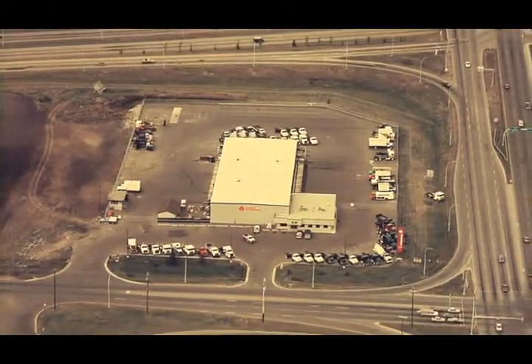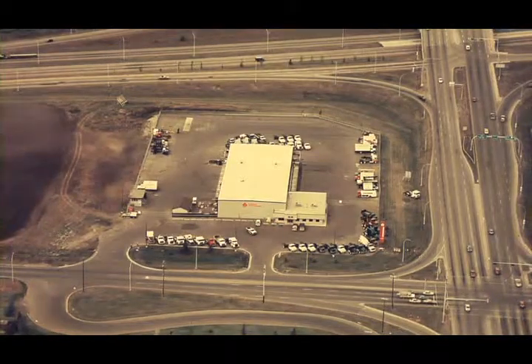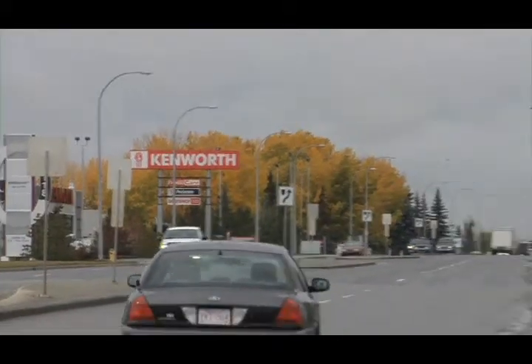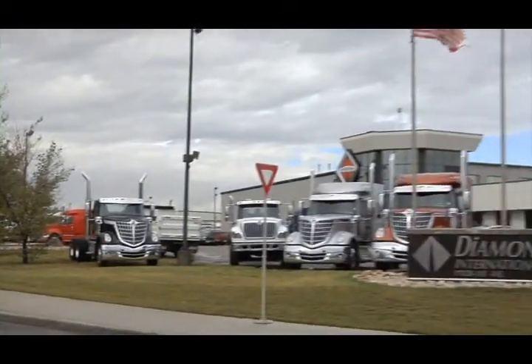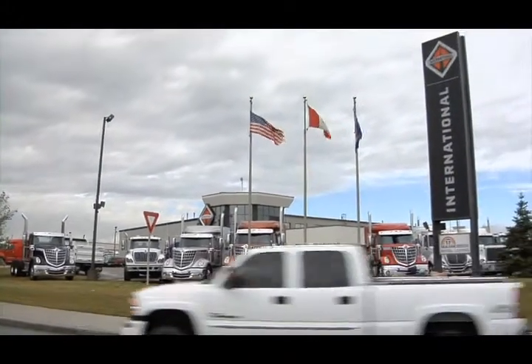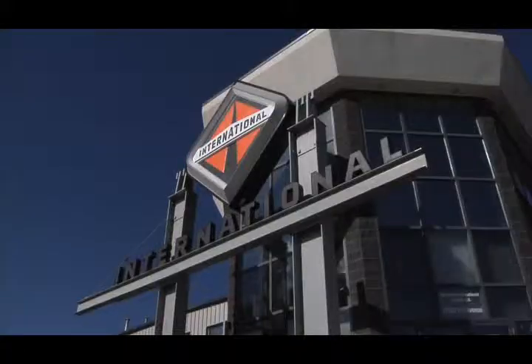When we built this property in 1989, we were the only ones out here. Being close to the interchange and Highway 16, we felt it would be a great spot. As it turned out, all the competition followed and have built new buildings within the last ten years, and there are seven dealerships within six blocks of each other. So it's certainly the place to shop for trucks in northern Alberta, and we had to upgrade our building to stay paced with that.